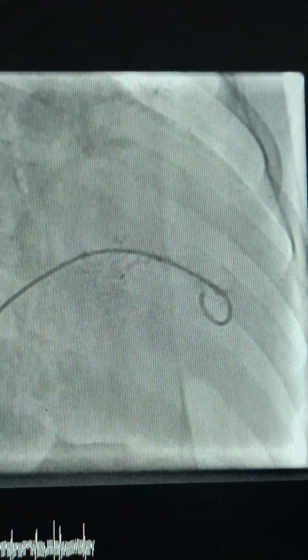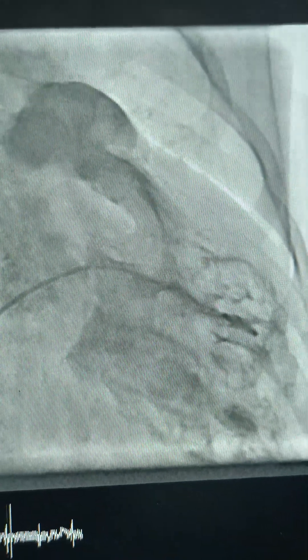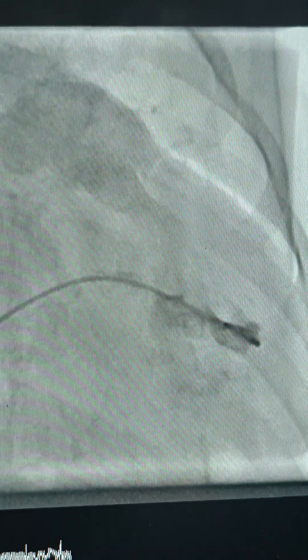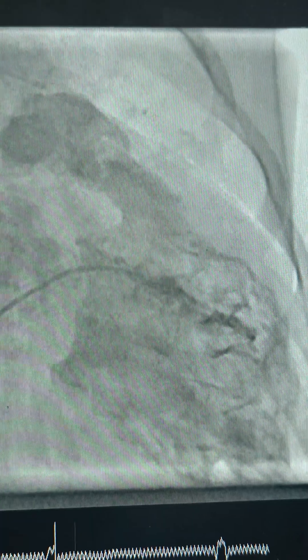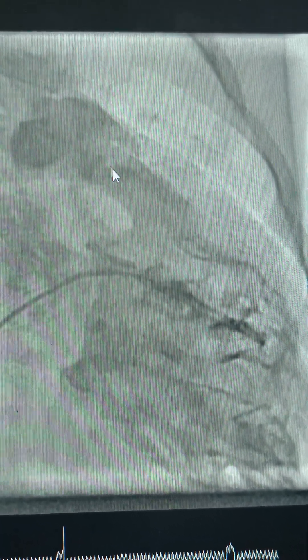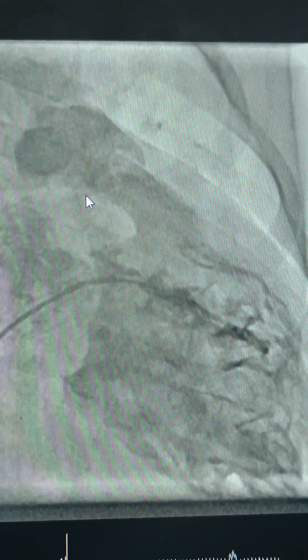One important thing to note in this shot: the clearing of contrast is very slow on injection. That itself suggests that the patient's RV was having at least moderate dysfunction. Just show the location of the wall once after freezing — this is the wall.